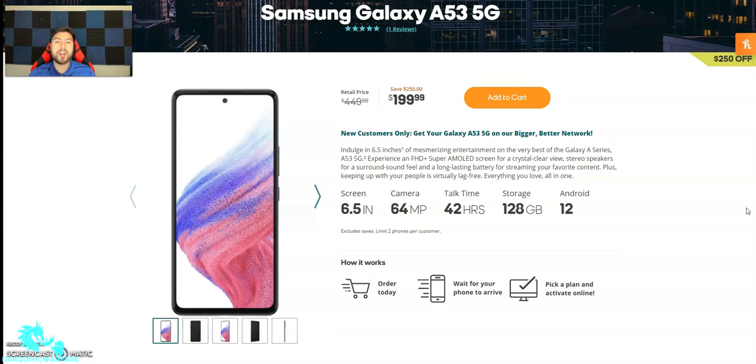It says new customers only — get your Galaxy A53 5G on our bigger, better network, which usually implies it's going to be on AT&T's network. It used to be T-Mobile only, but yeah, they kind of had a falling out with them.